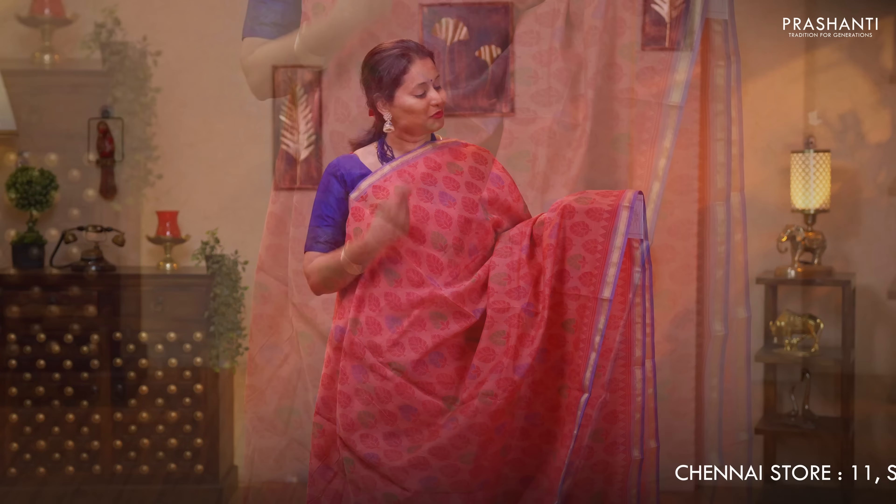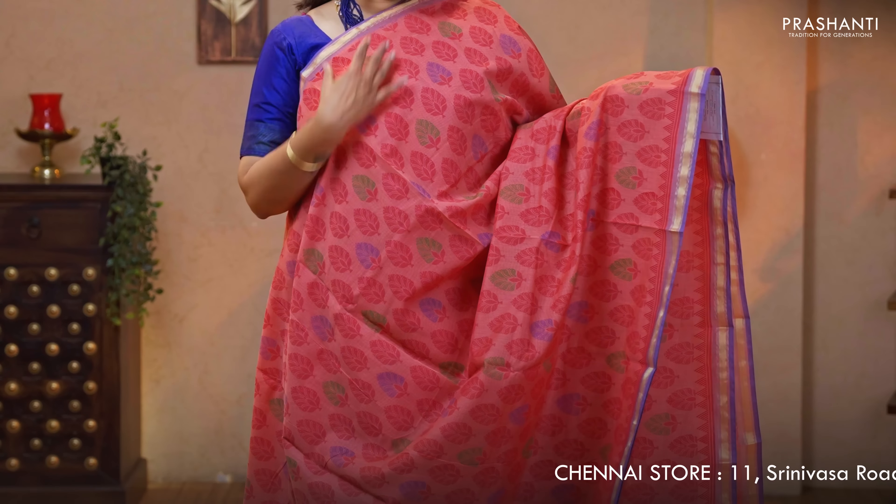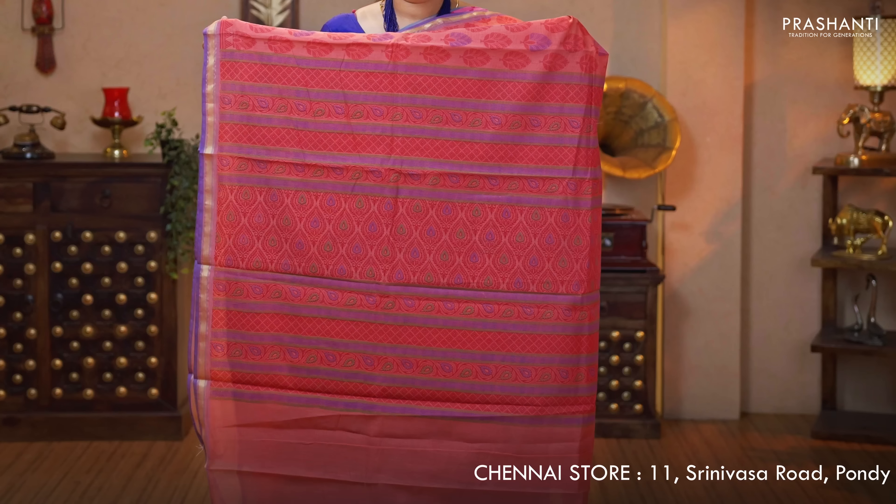Peach — another pretty color with simple kadhi saree borders on either sides. All over prints running throughout the body. Printed pallu and a plain peach blouse priced at $950.